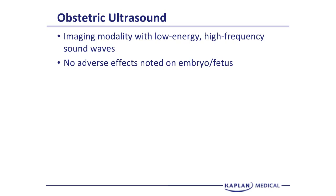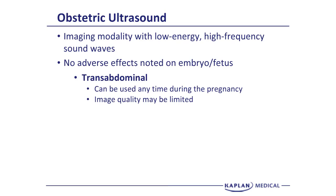The early ultrasounds were transabdominal. Transabdominal can be used any time during the pregnancy, but the image quality may not be as good. It depends on the body mass index of the patient and the presence of scars in the skin.